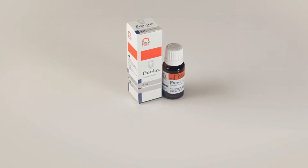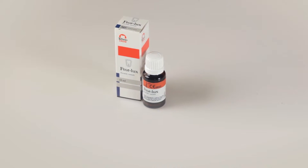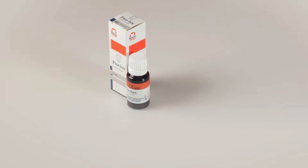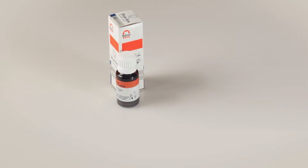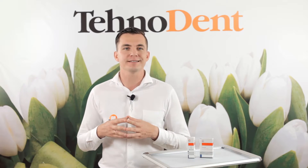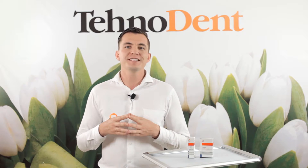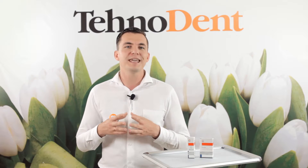When taking the new Vtorlax varnish out of the box, do not worry about the thick sediment on the bottom of the flask — these are sodium fluoride and calcium in pure condition. Before applying, the flask with varnish should be shaken well for at least one minute for proportional distribution of the components. Before varnish application, the teeth are cleaned, isolated from saliva and carefully dried by a jet of compressed air. Varnish is applied as a thin, even layer with the help of an applicator or a brush.